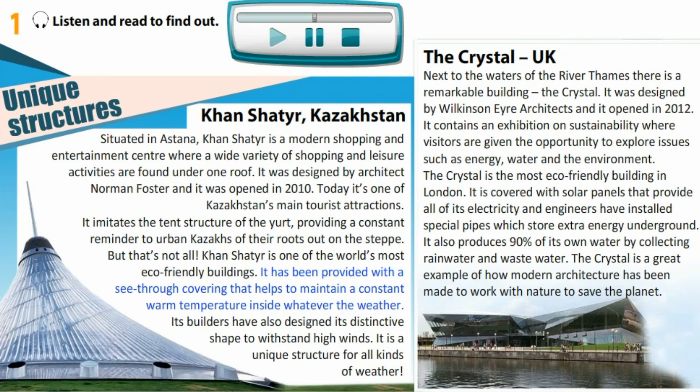Its builders have also designed its distinctive shape to withstand high winds. It is a unique structure for all kinds of weather.